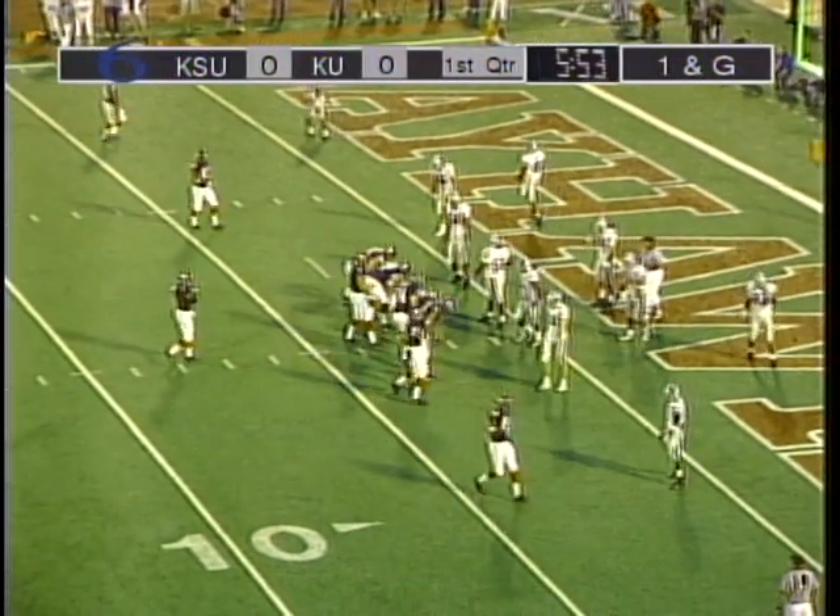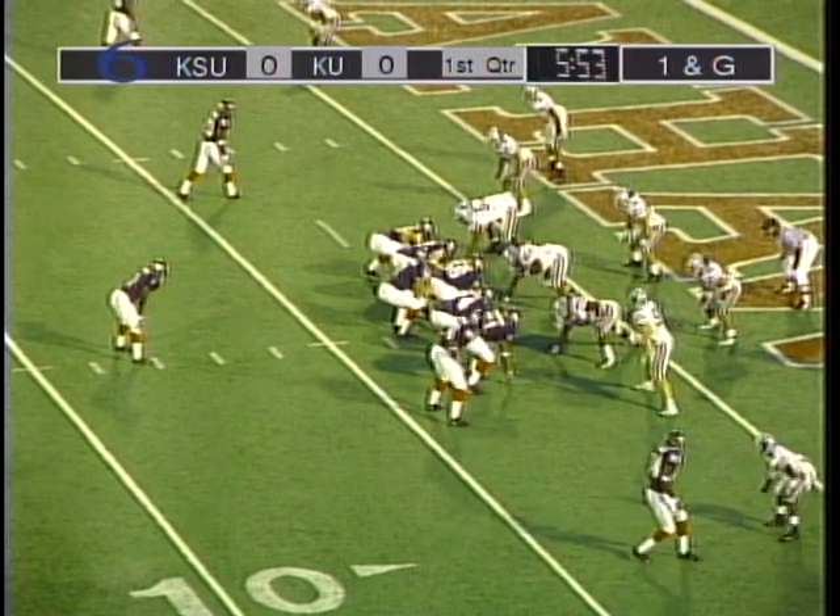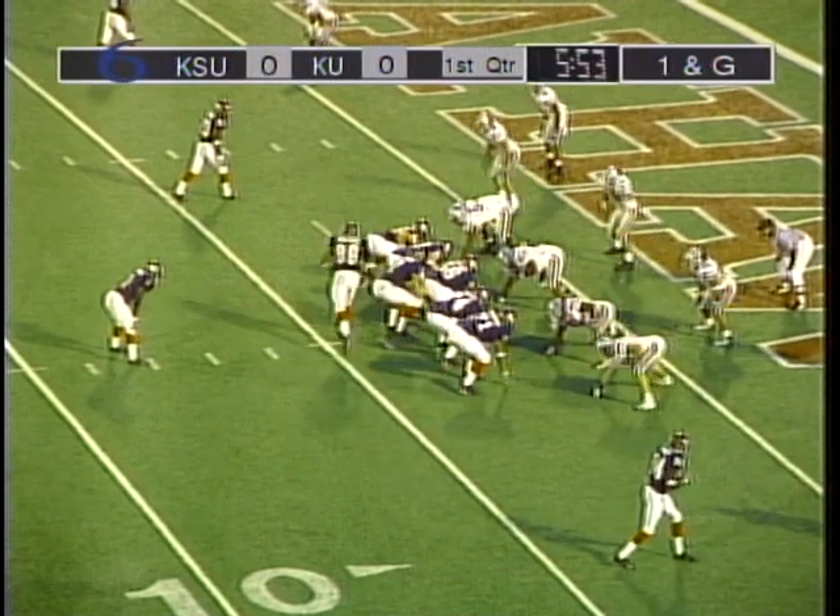Problems with penalties this year in key situations, it's nice to have one go their way. Yeah, bite your tongue, Chip. We've still got first and goal for two. Don't want to make this first and goal for the 12.